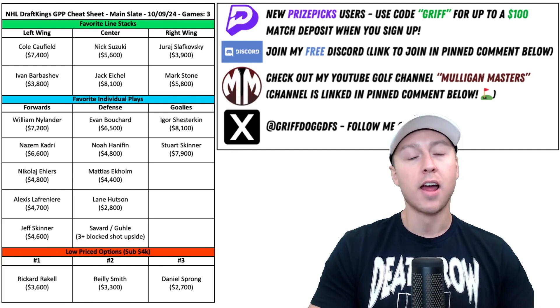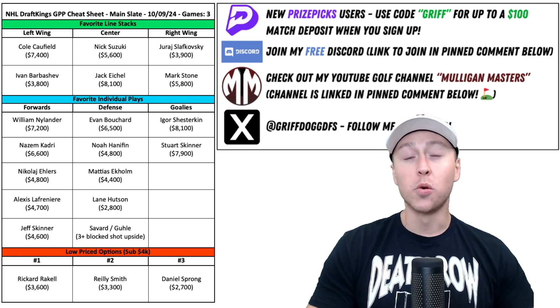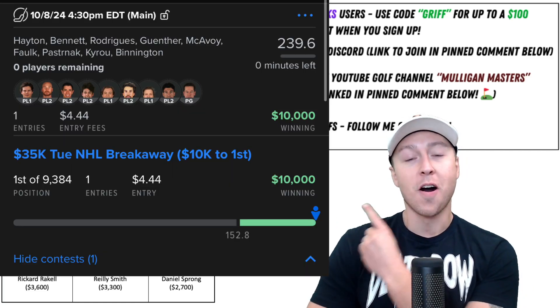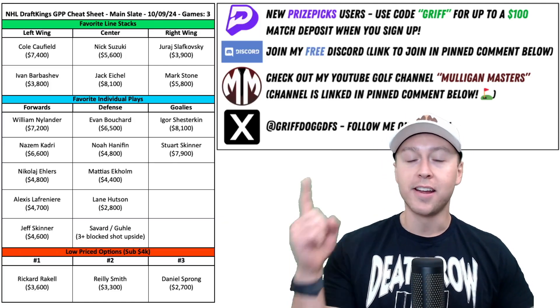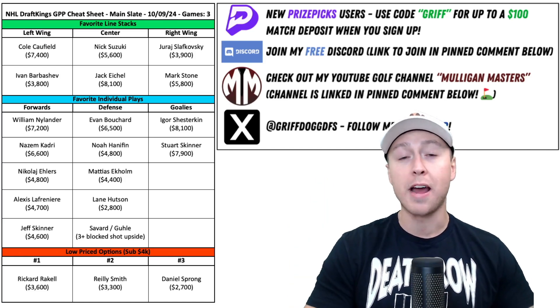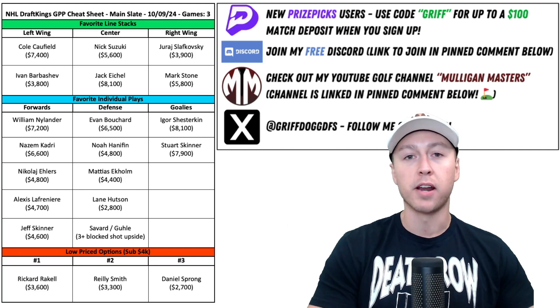Before we do that, I got to give a huge shout out to someone in my Discord called Lucky One, who turned $4.44 into $10,000 on opening night in the NHL on FanDuel. If you have not joined my Discord channel yet, you can see it mentioned above. It's completely free to join. We now have over 700 people in there talking DFS and sports betting. There's a link to join in the description below, as well as in the pinned comment below.